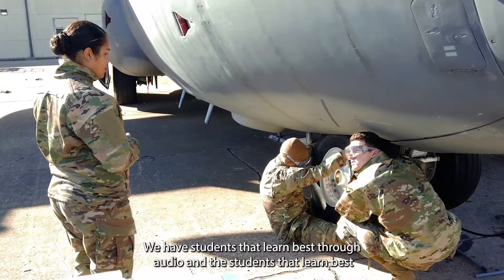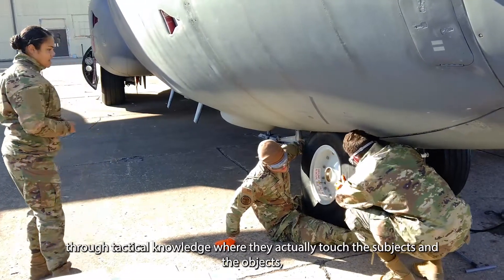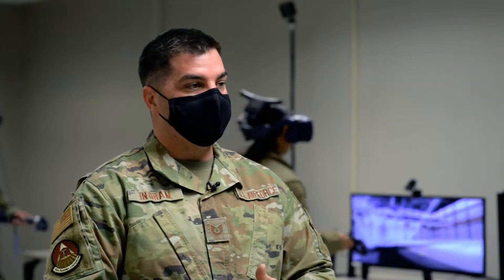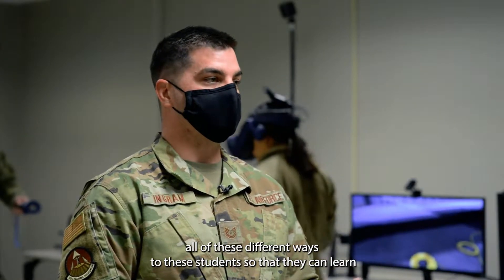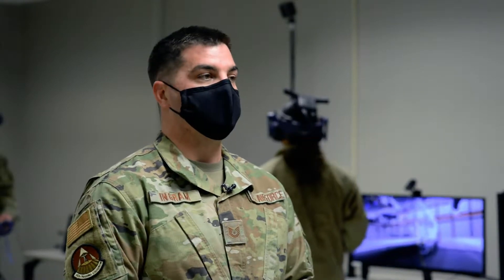We have students that learn best through audio, and students that learn best through tactical knowledge, where they actually touch the subjects and the objects, and then some that read best. We want to provide all of these different ways so that students can learn the best way they have been taught throughout their lifetime.